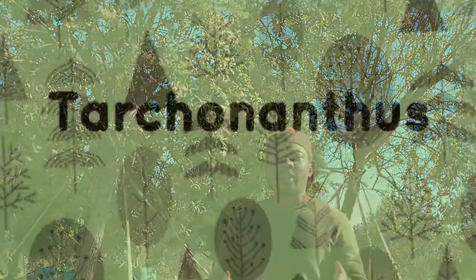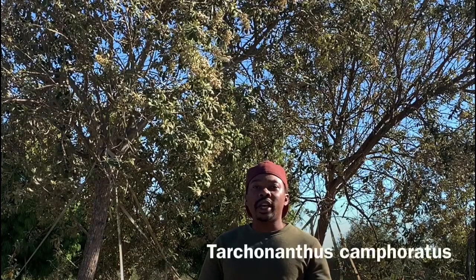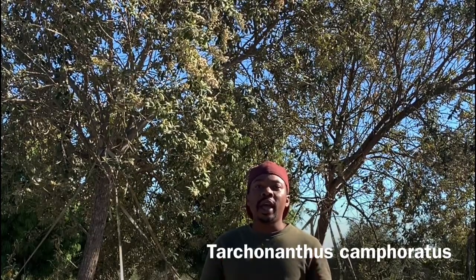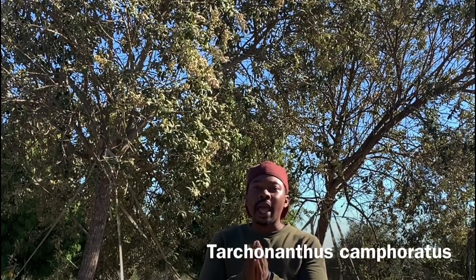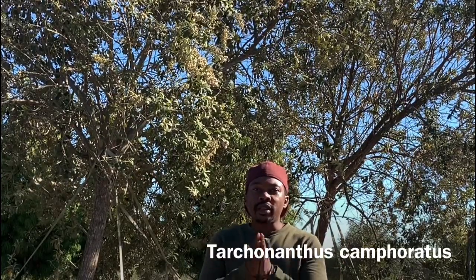Welcome to another episode of 21 indigenous herbal plants in 21 days of the lockdown with Siya. Today we're profiling the Tarchonanthus camphoratus, commonly known as the Kampho bush. In this season we're going to be talking about it in many aspects — how this tree can be used in our day-to-day lives in terms of it being herbal, and uses within our environment.